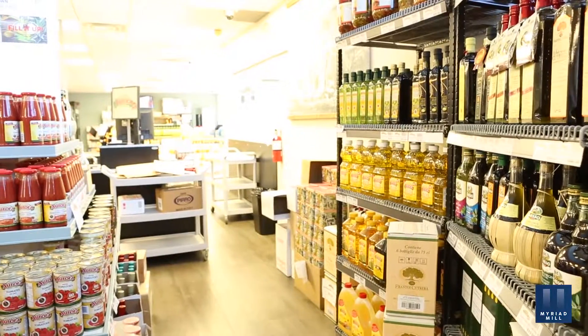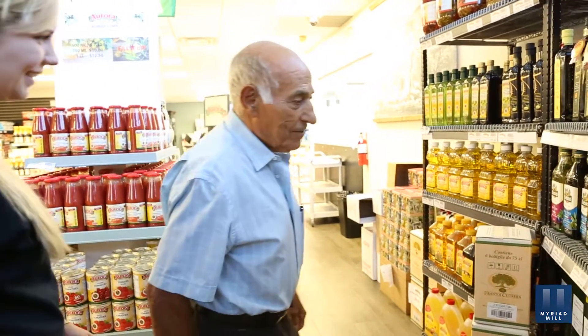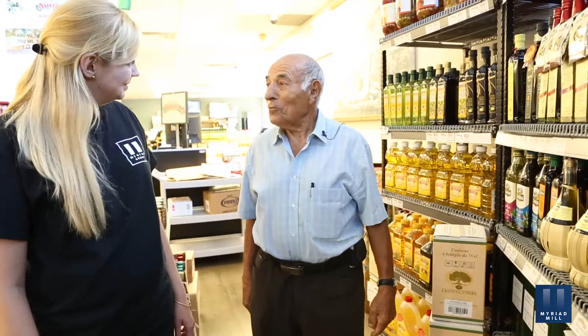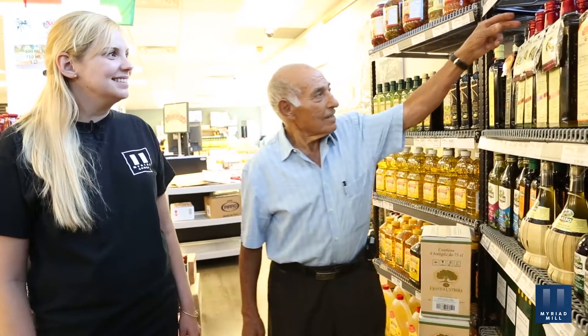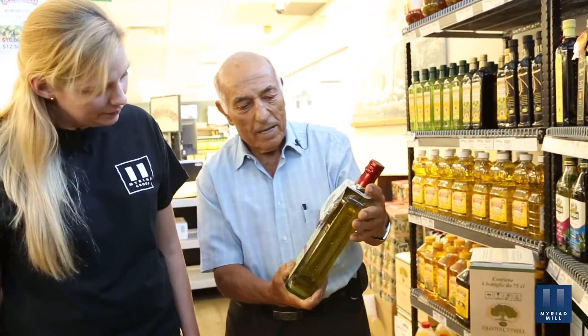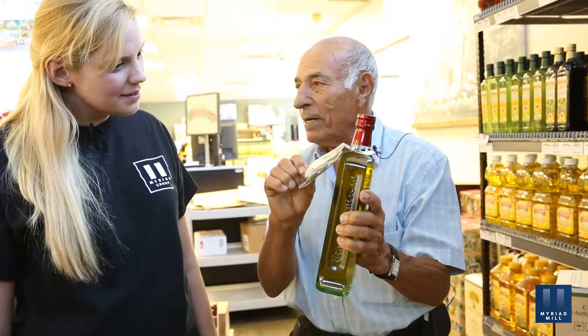I see you have a lot of different kinds of olive oil here, but which one is your favorite? My favorite olive oil — I'm Sicilian born, and that's why I prefer from my own region. For instance, here is one that is made in Sicily. This is a fresh olive oil, and you can see there is a bag of oregano that you can put on top of the bread and use.